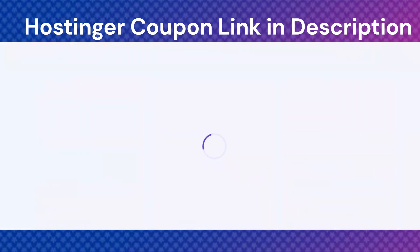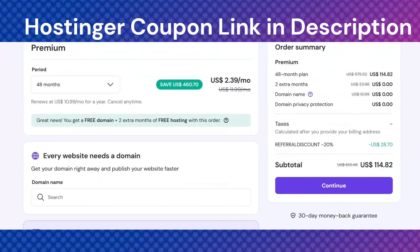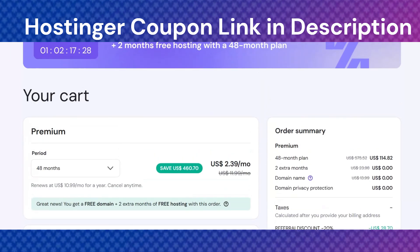Hostinger is known for its low prices, fast loading speed, and easy to use control panel. Whether you want to start a blog, an online business, or a personal website, Hostinger offers plans that fit almost every need.